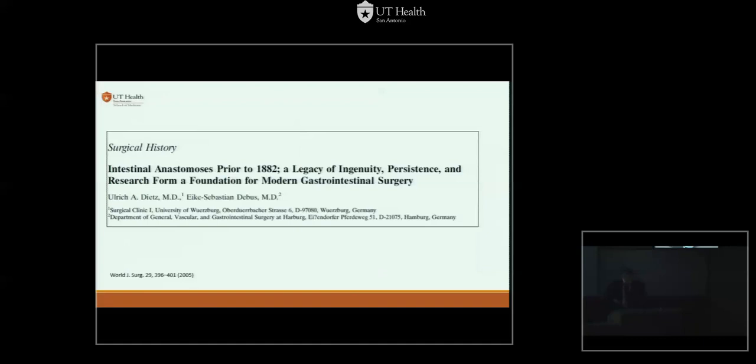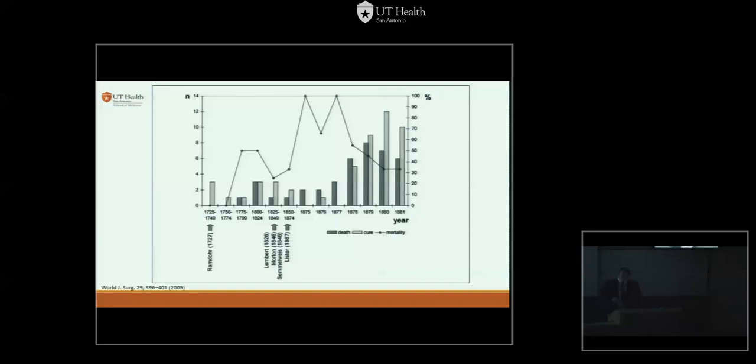On a brighter note, we've come a long way from the 1700s and 1800s — people were doing anastomoses before 1882 when some things changed. If you see this line, this is the mortality, not the leak rate, and it was almost 100% in some years. These are six or seven cases gathered by Dr. Dietz in a nice paper. A lot of things have changed, but it took a while to get where we are now.